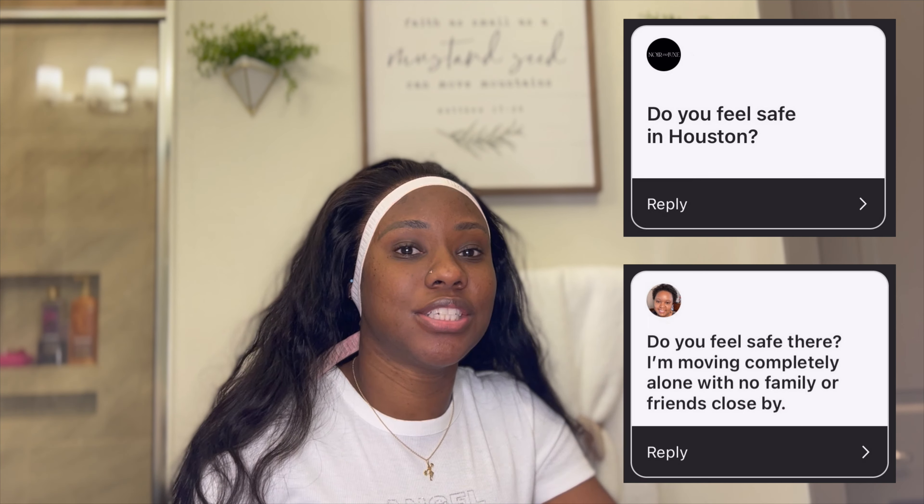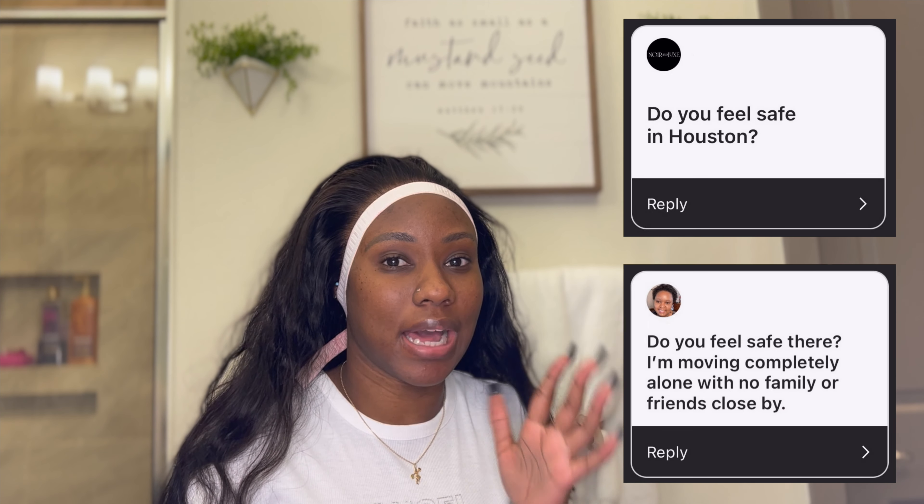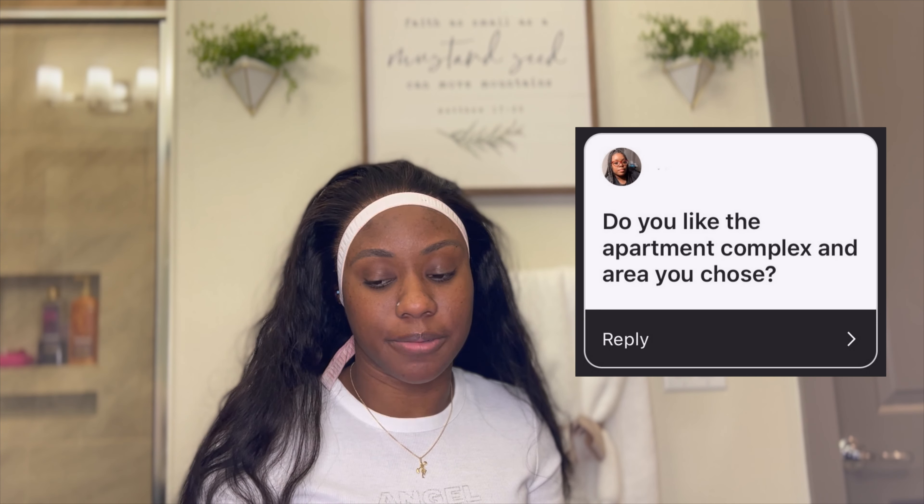Do I feel safe in Houston? The general answer is yes. But at the end of the day I'm a woman and I can be in danger anywhere — women have to keep themselves protected at all times. I move with precaution: I don't go to Walmart or the grocery store at night by myself, I'm always checking my surroundings, I stay on the phone with someone if I'm in an area that looks sketchy, and I never keep my AirPods in because they block out every sound and you need to hear your surroundings. But overall, I feel safe in Houston.